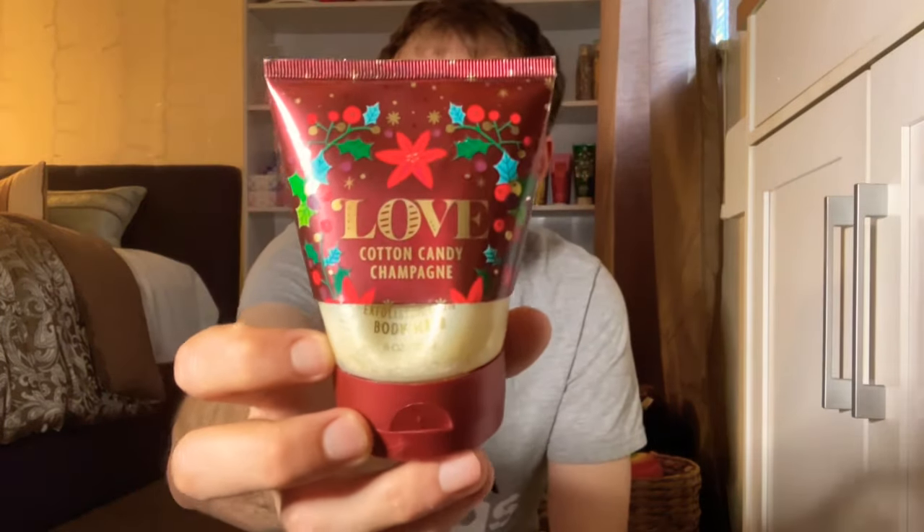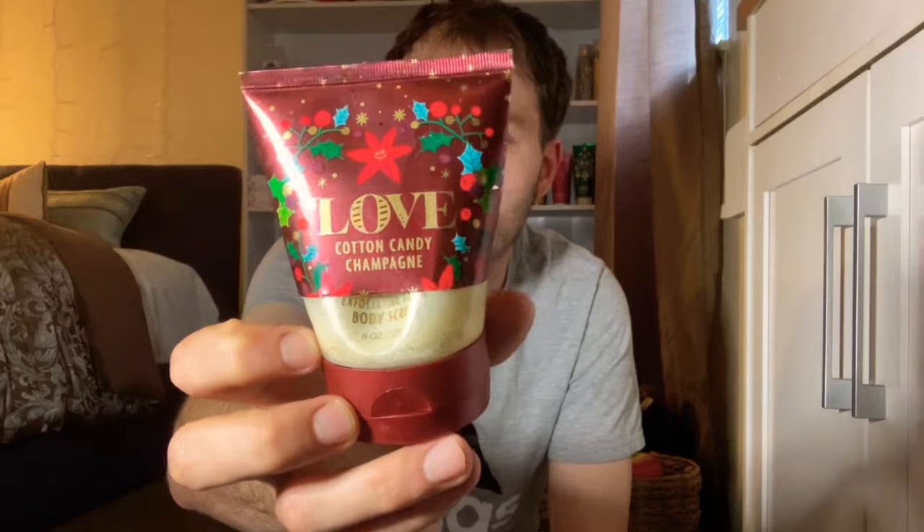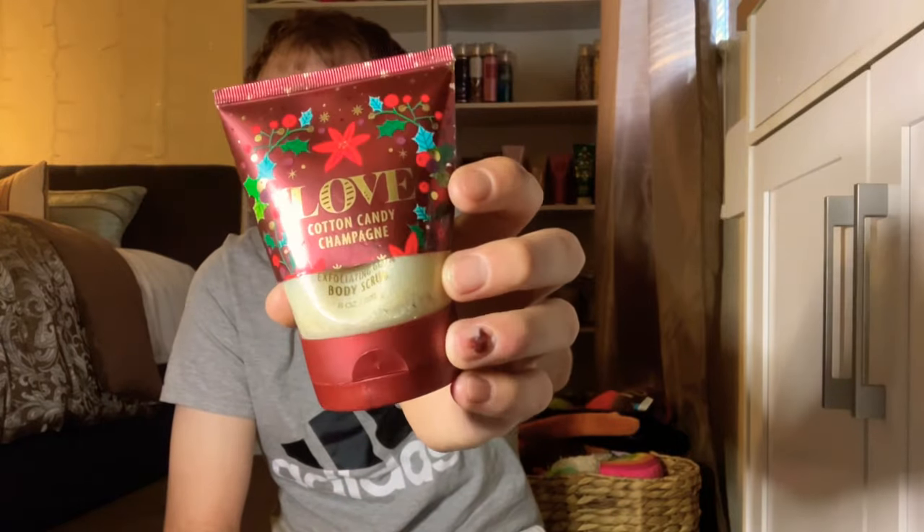I emptied a Love Cotton Candy Champagne glowing body scrub from Bath and Body Works — scent notes of bubbly rose, sweet strawberry, and pink sugar. It's a nice strawberry candy bubbly scent and a really good one. I hope they bring it back one day.